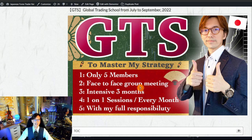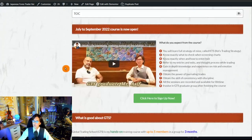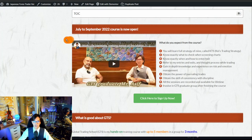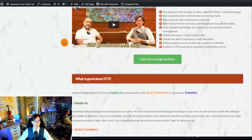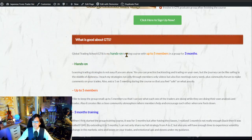This is an intensive three-month course. We have face-to-face group meetings every week — every weekend we meet by Skype and continue learning my strategies. Additionally, there are one-on-one sessions every month. Not only do we meet every week, but I also follow up one-on-one to make sure you're on the same page and heading in the right direction.